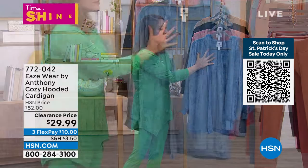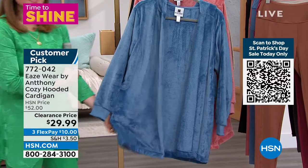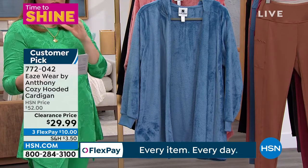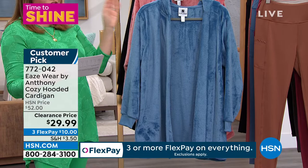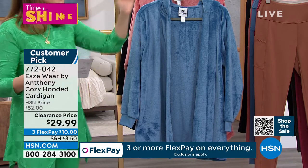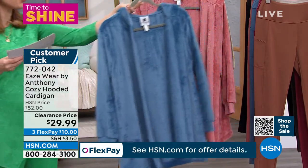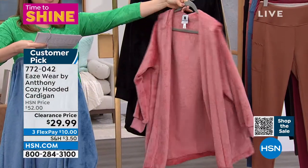This hooded cardigan feels like premium mink — it is so soft, plush, cozy, and gorgeous. I love that it has a hood on it. This is the beautiful denim blue, lowest price, newly reduced $29.99 — this was a customer pick at $52. We have the banded cuffs on this one and it is 33 inches in length, plenty of coverage. Here it is in the gorgeous blush.